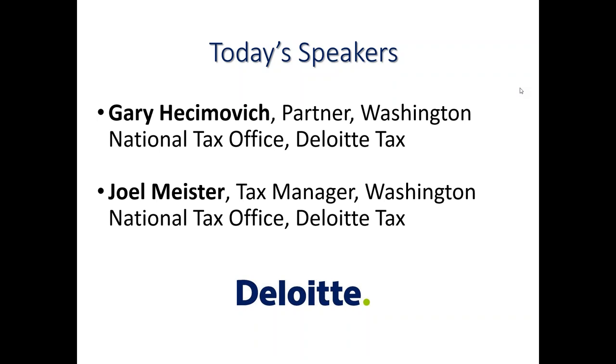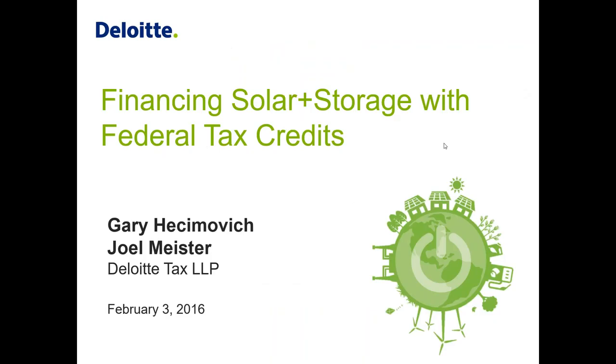Previously, Joel concentrated on tax and financing issues for four years at the Solar Energy Industries Association (SEIA), the National Trade Association for the U.S. Solar Industry. He monitored the Section 1603 Treasury Grant Program and tax equity financing trends for renewable energy projects. He also analyzed emerging financing solutions for clean energy such as yield codes, master limited partnerships, real estate investment trusts, and asset securitization. With that, I'd like to turn it over to Gary. Please do enter your questions as we go along.